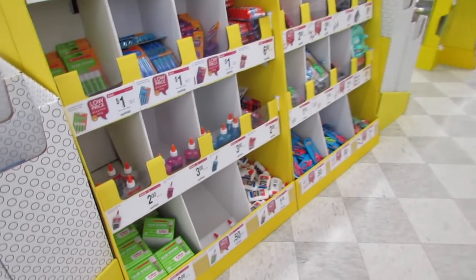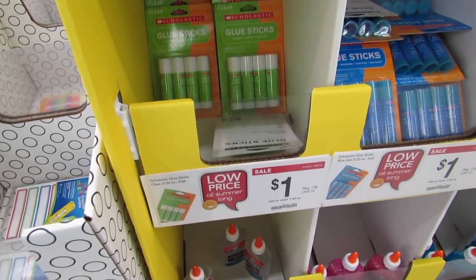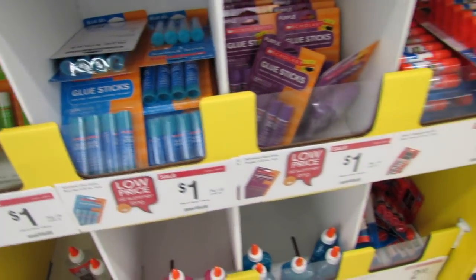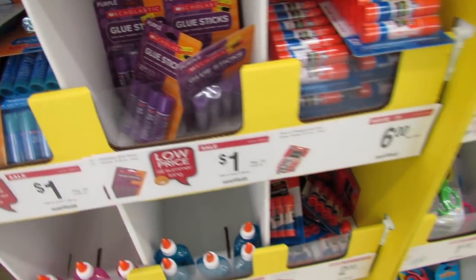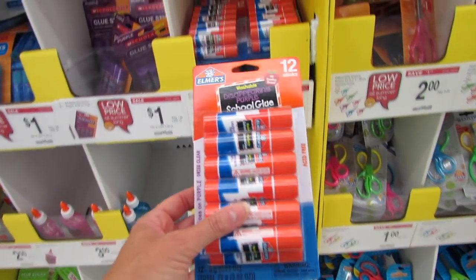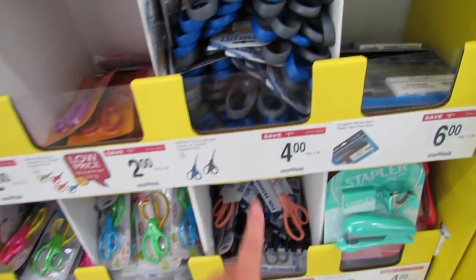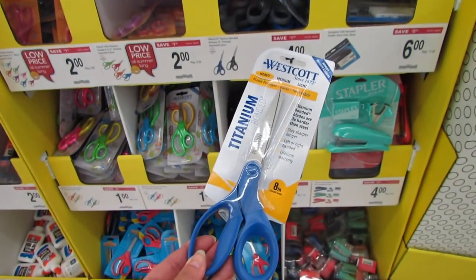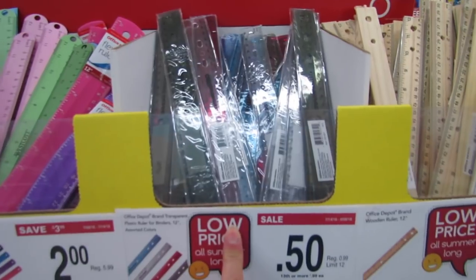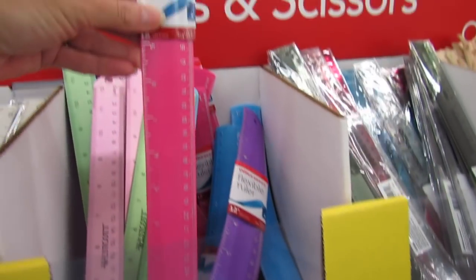I want to start here with some of the deals — I'm seeing some dollar items: glue sticks for $1 by Scholastic, also $1 Scholastic glue sticks in blue and purple. These are the Elmer's glue sticks, 12 sticks for $6. The Fiskars scissors are $2, and the Westcott titanium bonded scissors are $4.